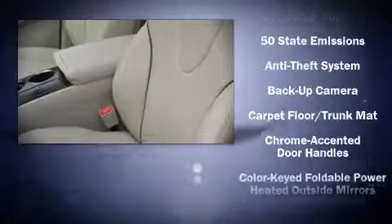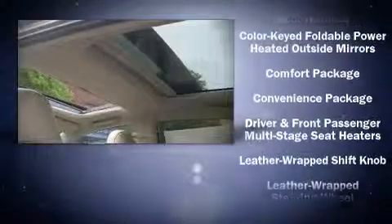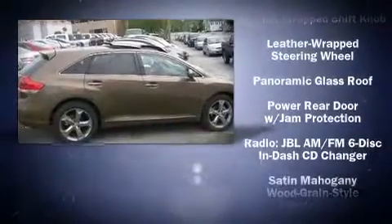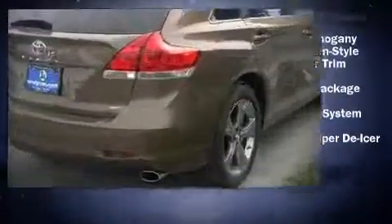Toyota ensures the safety and security of its passengers with equipment such as dual front impact airbags, traction control, and four-wheel disc brakes with ABS. Electronic stability control stands out as a technologically savvy innovation, keeping you better connected to the road.